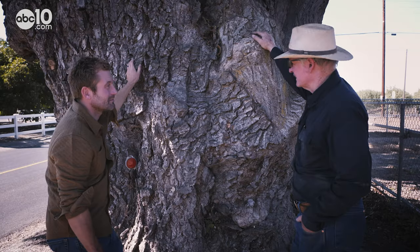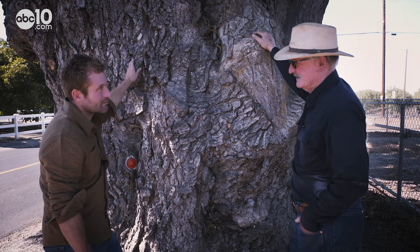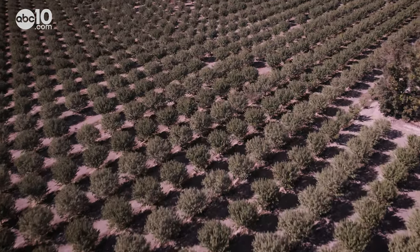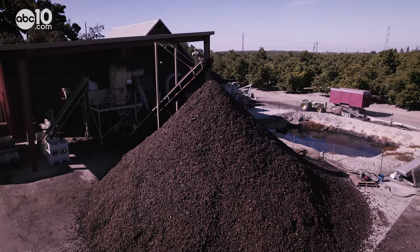This is a paradox seedling — a paradox is a cross between a black walnut and an English walnut. The Wood Colony community was founded by German immigrants who worked the land and turned it into an agriculture mecca, eventually starting California's monopoly on the walnut industry.